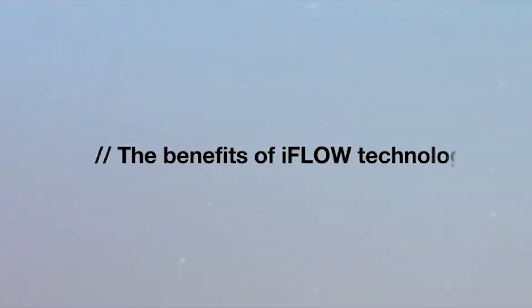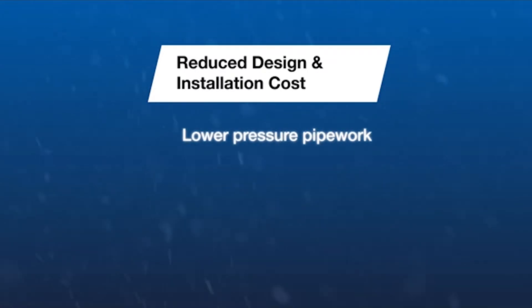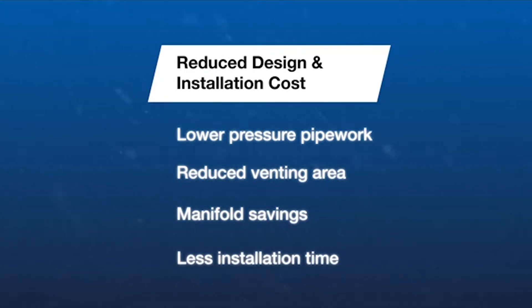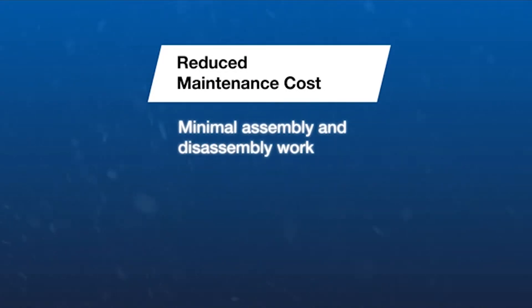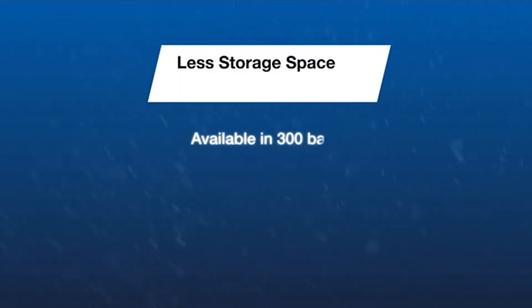Using iFlow technology can lead to a reduction in design and installation costs due to lower pressure pipework, reduced venting area, savings on manifolds, and less installation time. The system also aims to reduce maintenance costs through ease of assembly and the option to use a lower quantity of larger containers.